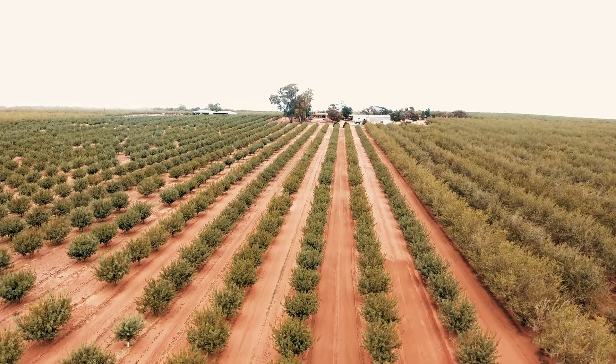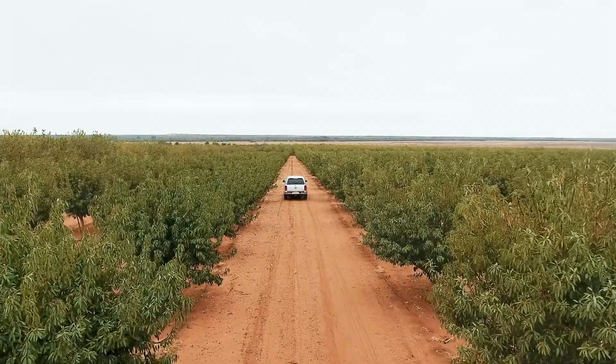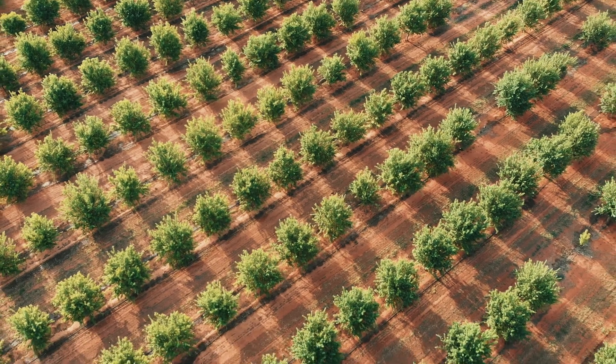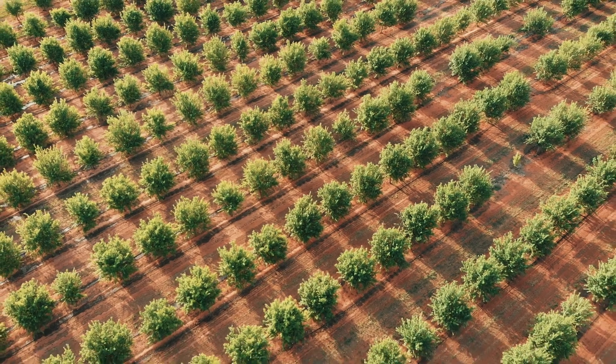In an almond replant situation, the young trees were eight percent greater in growth, or greater than 150 millimetres, after just five months of being planted. Impressively, in leaf samples, nutrients like nitrogen, phosphorus and some traces were increased, while still achieving extra growth.